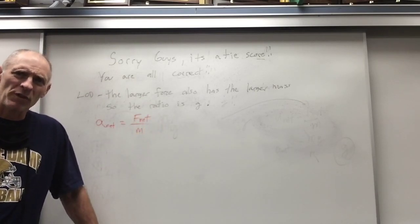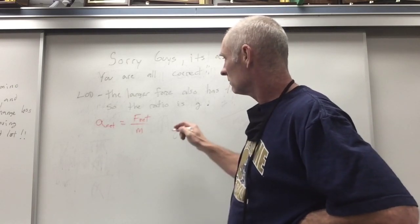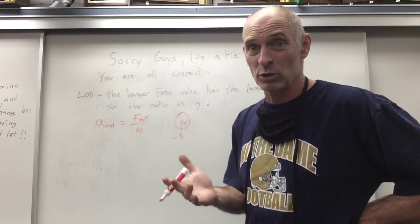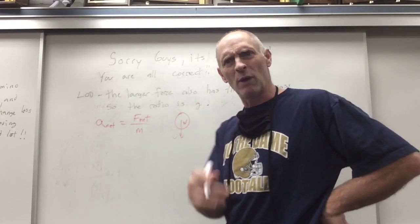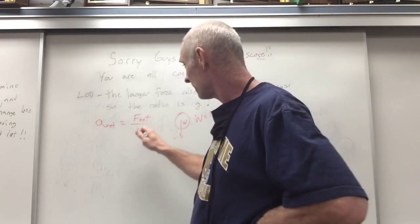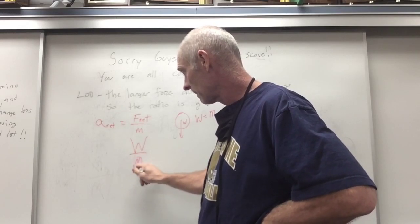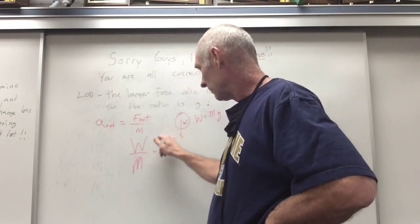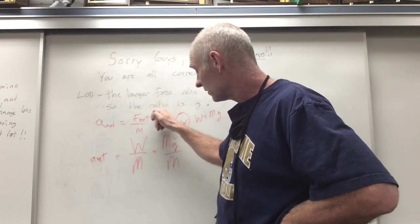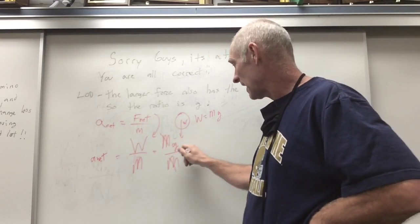The net force over the mass gives you the acceleration. What is the net force? Remember our diagram — the ball falling in the absence of resistance has just one force on it: its weight. And weight is mass times gravity. So for the big one, we have big weight over big mass: big M times G over big M. That mass cancels, and we're left with simply G.